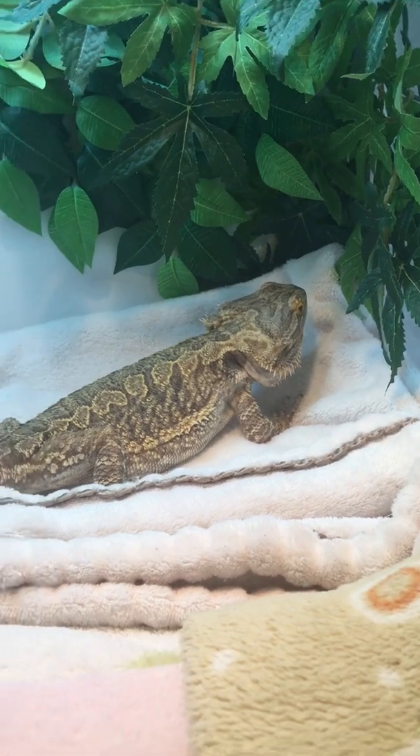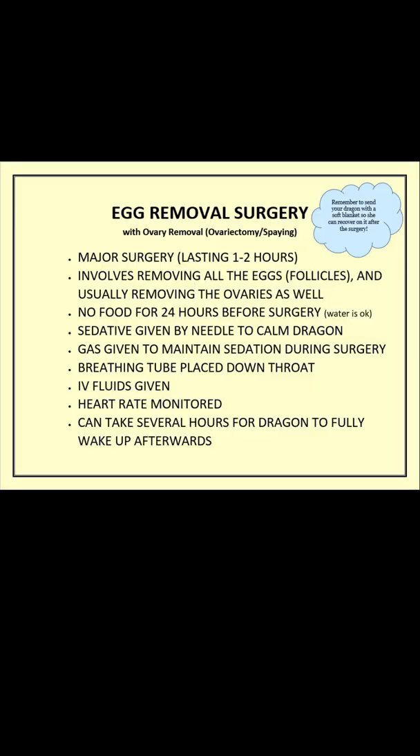The surgery itself is considered a major surgery. They take out all the eggs and also remove the ovaries, in the hopes that the problem never happens again. The dragon doesn't eat for 24 hours beforehand — there can be no food in their belly, as bringing food up during surgery can cause major problems. Water is okay. Because dragons have really slow metabolisms it takes much longer to digest food, hence the longer fasting period.